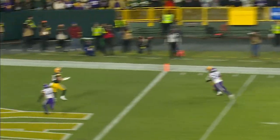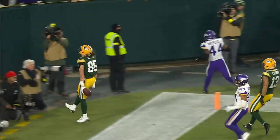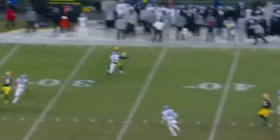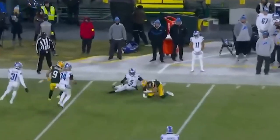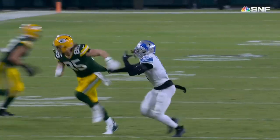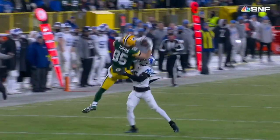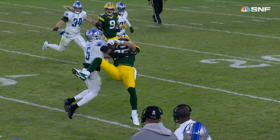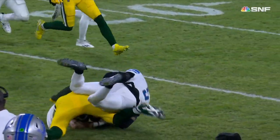Rodgers backs up to the end zone — touchdown! Robert Tunyon! Rodgers, back foot flip, brought in by Robert. Little flip to the back pylon, they try and throw it in the trash can. That same thing was you up over the top of Elliott and make a sensational catch. Big time play.